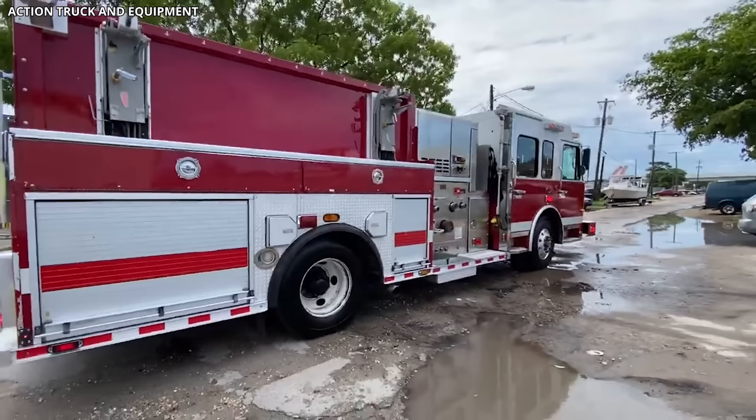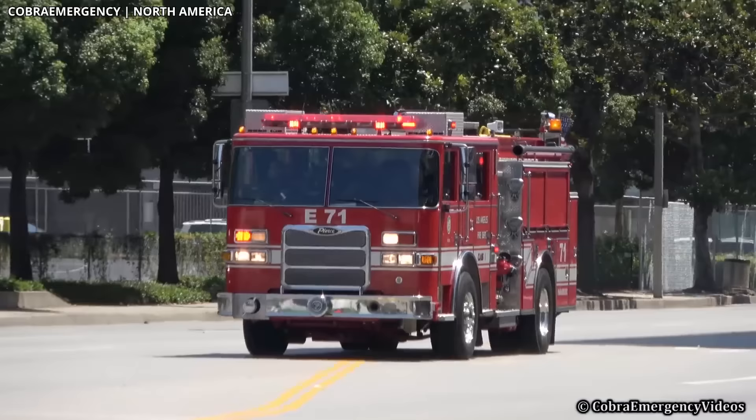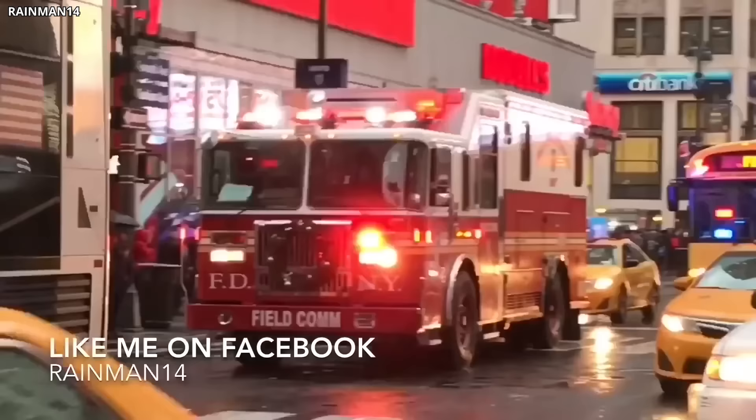Number 1: Spartan Gladiator. The Volvo firetruck FH-16, manufactured by the globally recognized Swedish automaker Volvo, is an epitome of strength, reliability, and advanced technology in the realm of firetrucks. This model is designed to provide superior performance in a wide range of firefighting scenarios. The FH-16 is built on a Volvo FH-16 chassis, known for its robustness and durability. This heavy-duty chassis, combined with a powerful drivetrain and advanced suspension system, allows the firetruck to navigate through diverse terrains effortlessly, making it an ideal vehicle for both urban and wildland firefighting operations.